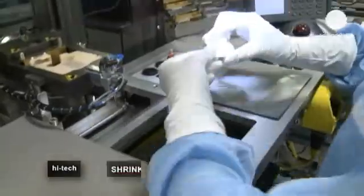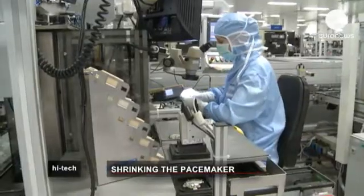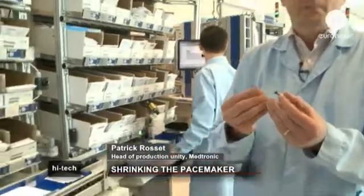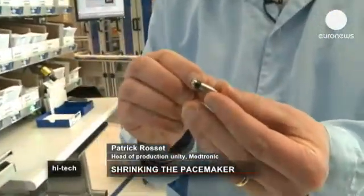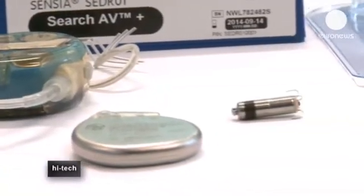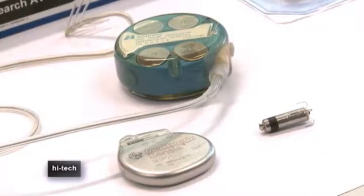A smaller device means the entire chain of production is changed. We need to find technologies to make them smaller and smaller. For example, there are exterior batteries ten times smaller than the ones we use today, so you can imagine the technical challenge that presents to our engineers.